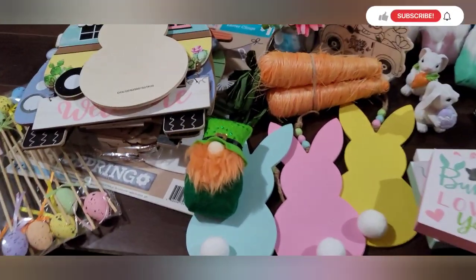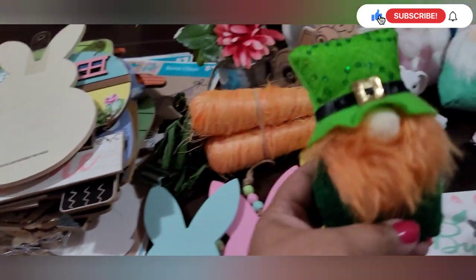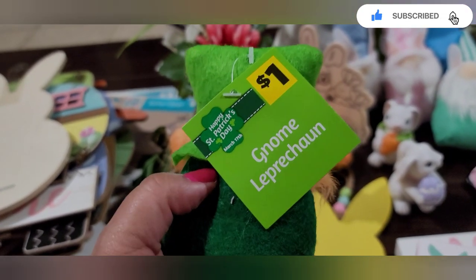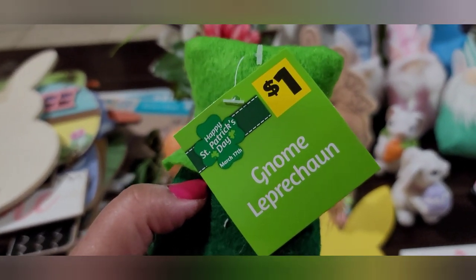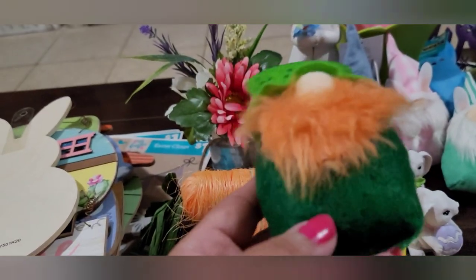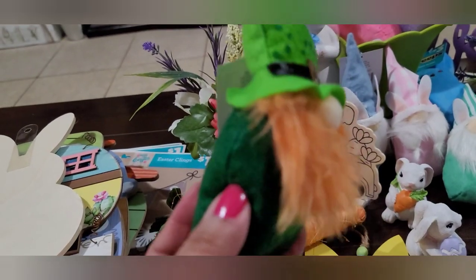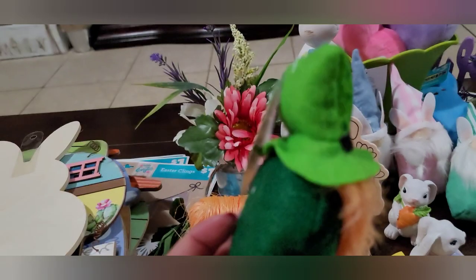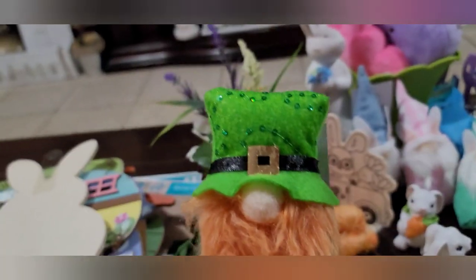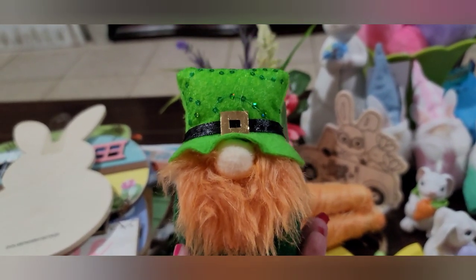We'll start with St. Patrick's Day — it's just a little gnome, a cute little gnome, and it says 'gnome leprechaun.' It was one dollar but it's super cute because it's got the red beard, some kind of gravel in there, a felt body, and a felt hat. For a dollar, I can't make this for a dollar. So super cute — this is going to my friend.